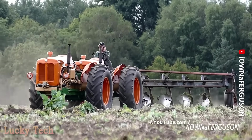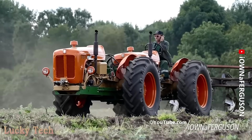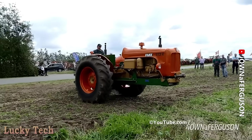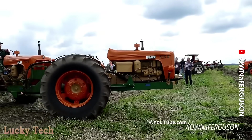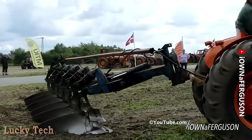Уникальный тандемный трактор Fiat 513R, представляющий собой сочленение трансмиссий и двигателей двух тракторов в единое целое. Производился по спецзаказу в середине прошлого века, а сегодня используется как раритет.